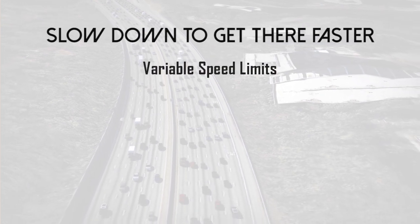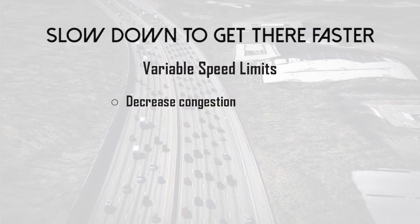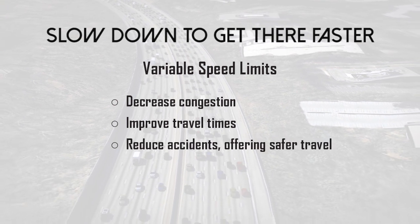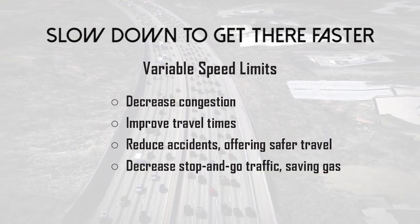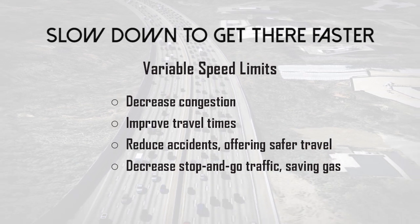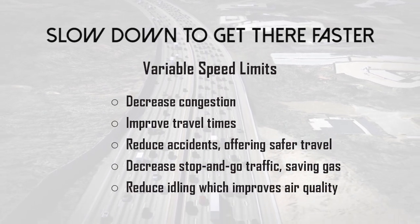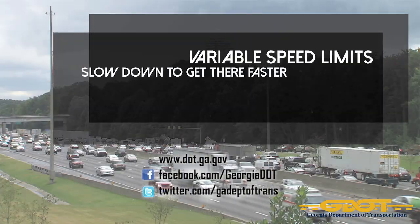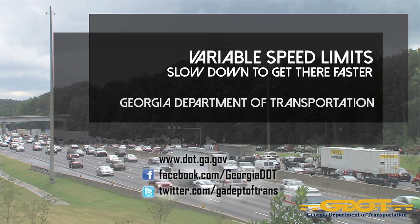Variable speed limits on the top-end 285 will decrease congestion, improve travel times, reduce accidents, offering safer travel, decrease stop-and-go traffic, saving gas, and reduce idling, which improves air quality. For more information on variable speed limits, please visit the Georgia Department of Transportation's website.